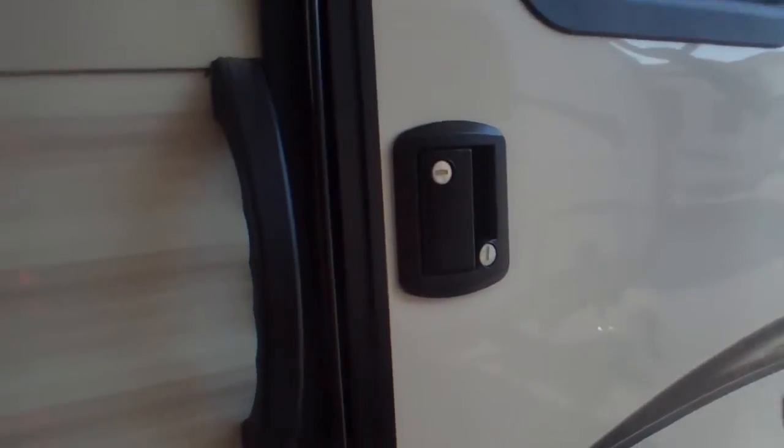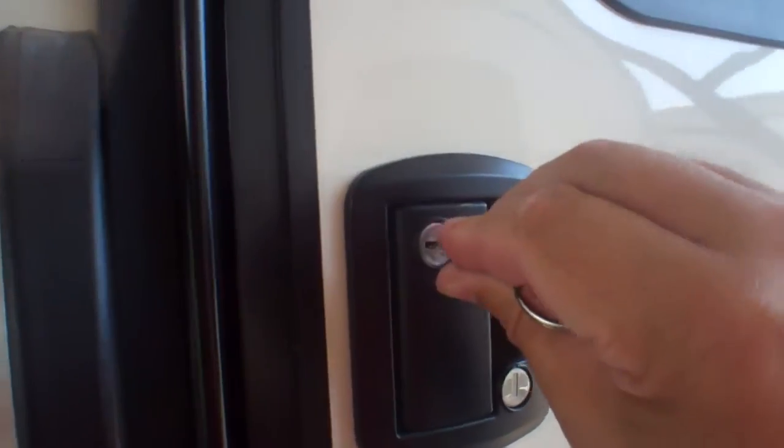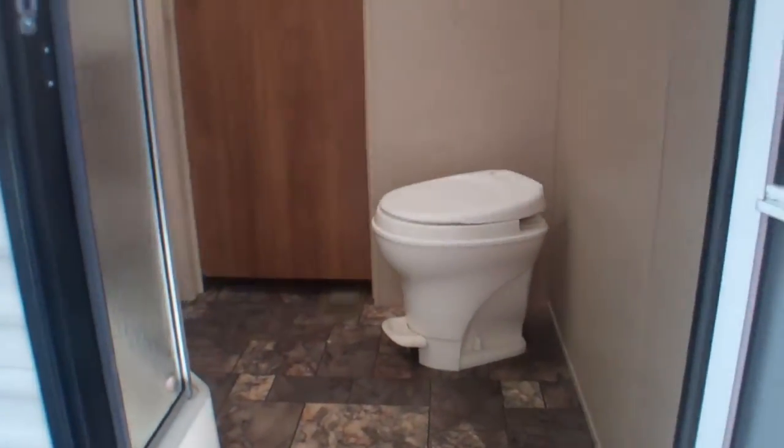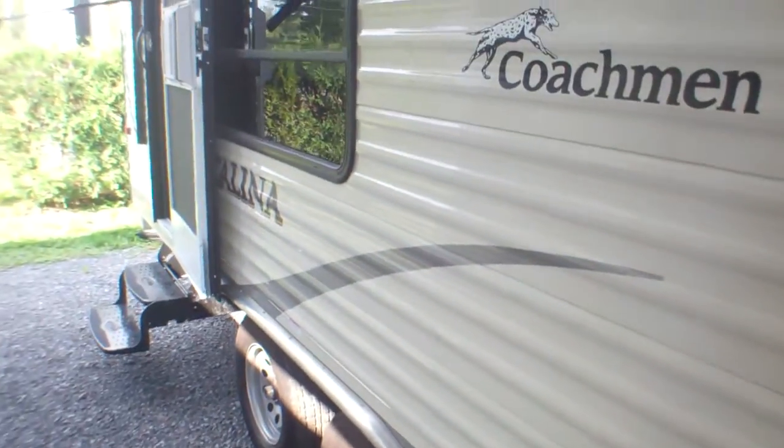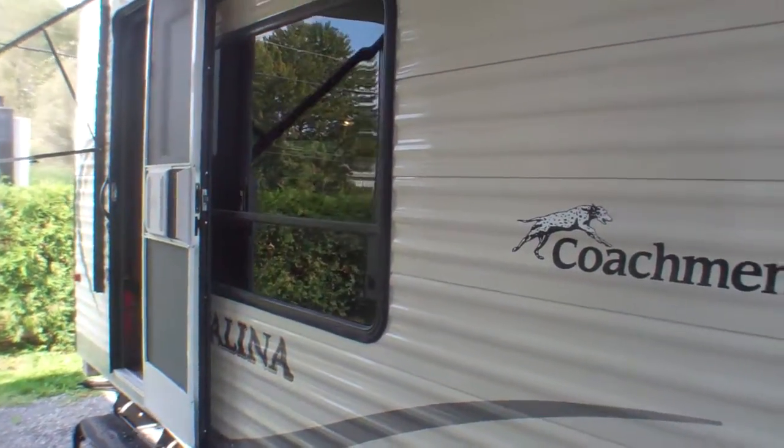This is our direct entry into the bathroom. A nice thing is when we're on the road, quick stop — we slide in our key, open it up, and the bathroom is right at hand so you don't have to go through the whole unit or open slides. You have full access to the full bathroom — a great little feature, especially if you happen to be traveling with grandchildren or young kids.